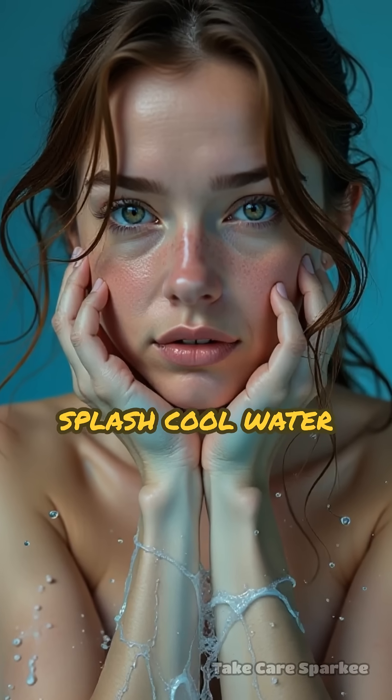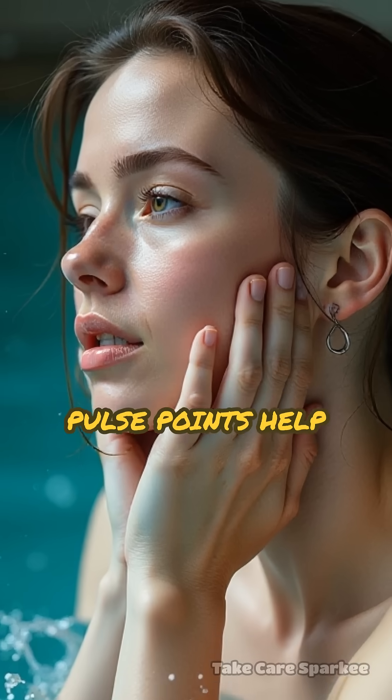Next, splash cool water across your wrists and neck. These pulse points help dissipate heat.